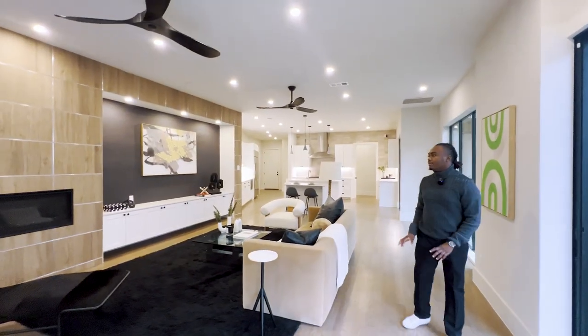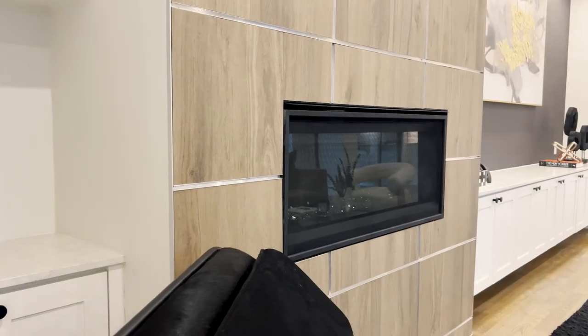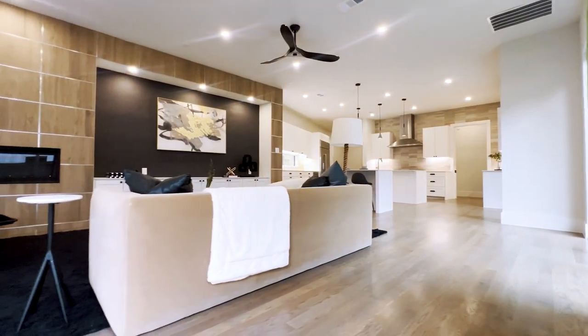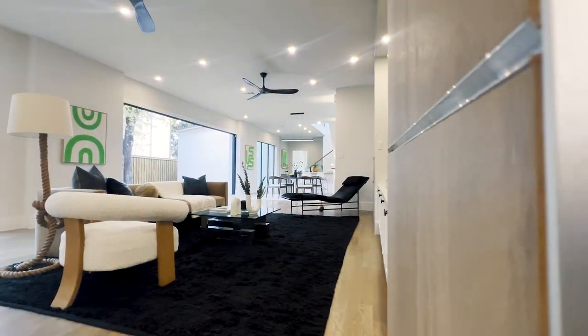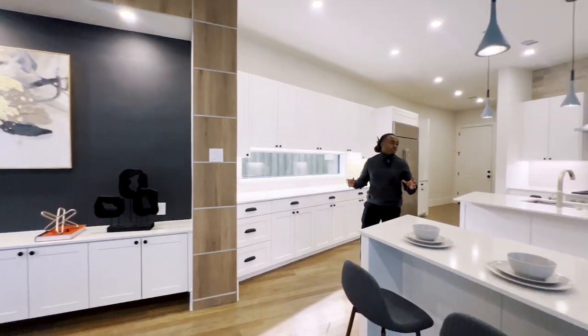Lovely living room space — huge couch, perfect place to put the TV right there, electric fireplace, and wooden panels all along this wall just to help warm up this space. Now we're going to make our way to the kitchen.